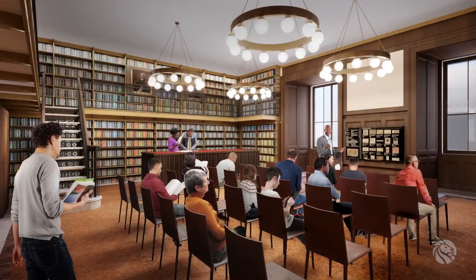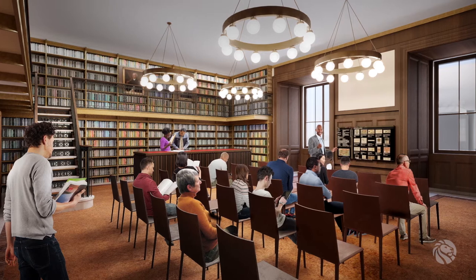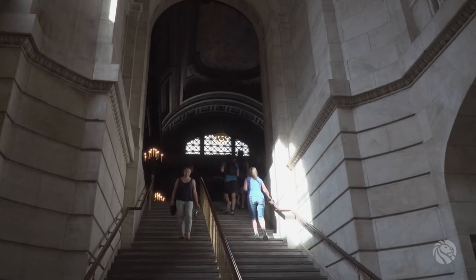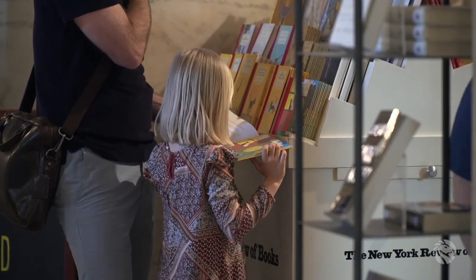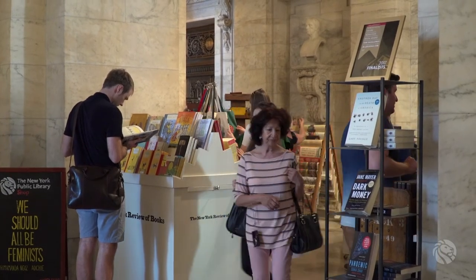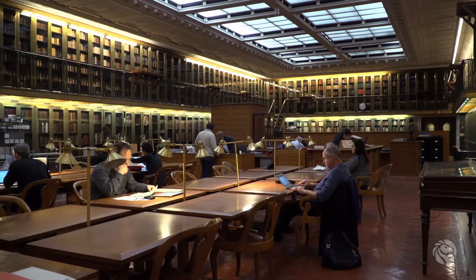Researchers can also venture upstairs to the new Lennox Aster Room, designed for small seminars and up-close interaction with collection materials. As visitors travel through the building, they will appreciate the clear distinction between the busyness of the public functions, now concentrated on the first floor, and the quieter atmosphere supporting research functions on the upper levels.